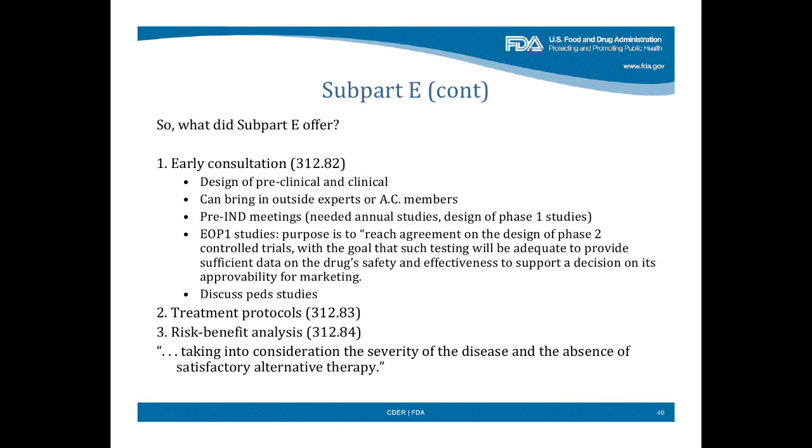Subpart E specifically called for having treatment protocols to provide access for people, and said we must use a risk-benefit analysis, taking into consideration the severity of the disease and the absence of satisfactory alternative therapy. As I said, sounds familiar. So that was there, but obviously people didn't think that was enough — and therefore Congress talked about breakthrough therapy because they must not have thought that was enough. I'll come back to why maybe it wasn't, even though the intent and general principles were there.